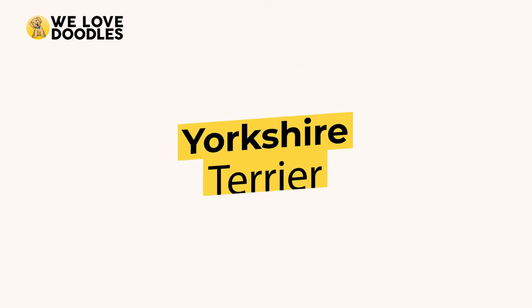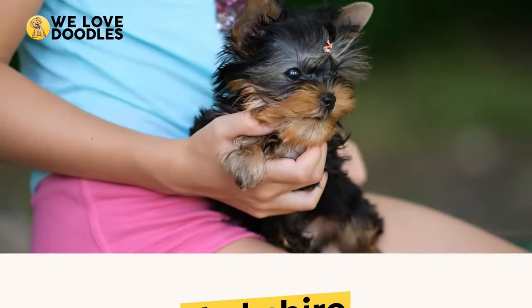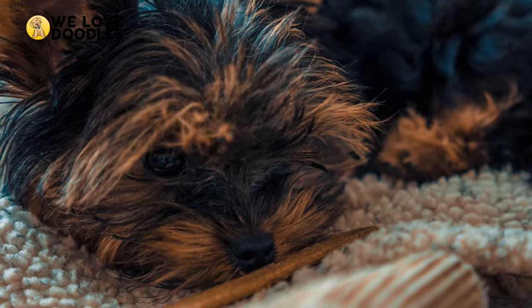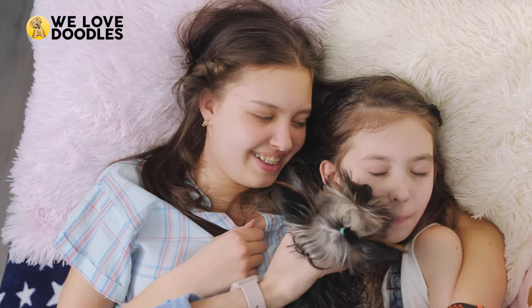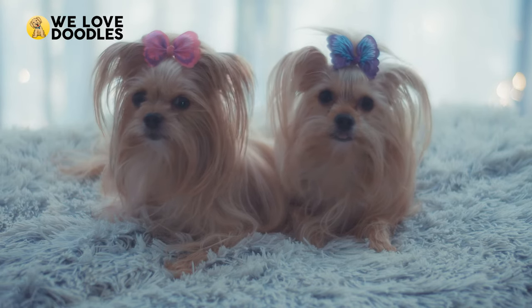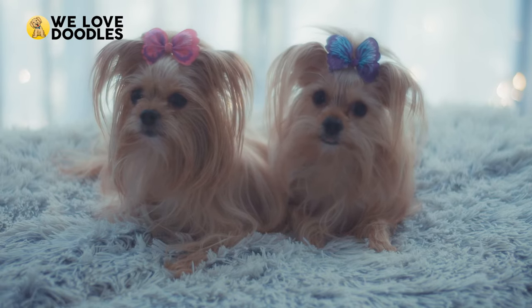Finally, we have the Yorkshire Terrier, or more commonly known as the Yorkie. They weigh less than 15 pounds, are hypoallergenic, and non-shedding. The Yorkie is a great companion dog that will lay on your lap all day if you want, and their classic steel blue and tan coat is iconic to many.